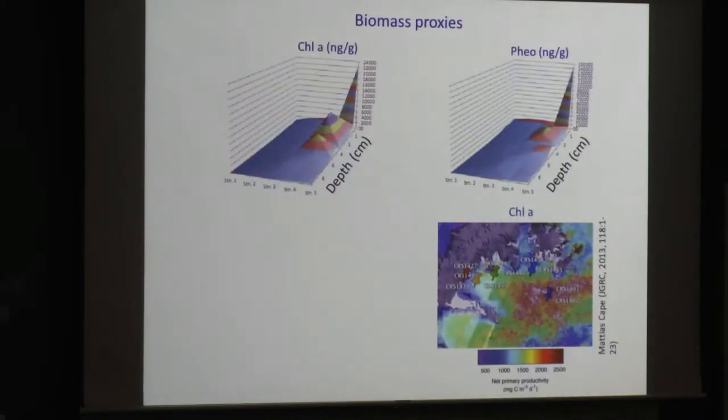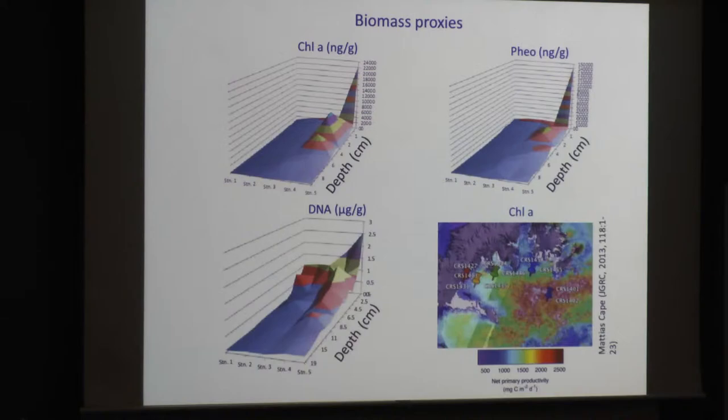Collectively we expect higher deposition and historic deposition of organics at Station 5. The downcore record of chlorophyll A and phaeopigments agrees with that interpretation — we see highest concentrations at Stations 5 and 4. Interestingly, Station 4 suggests that at some period earlier in the sedimentary history, that location had higher productivity than Station 5. Looking at our measure of biomass proxy — extractable DNA — we similarly find high extractable DNA at Station 5 and lower at Station 1, with the lowest values with depth downcore.